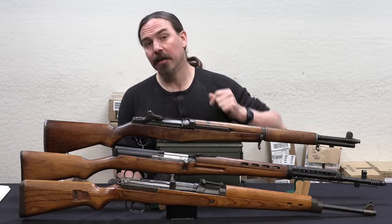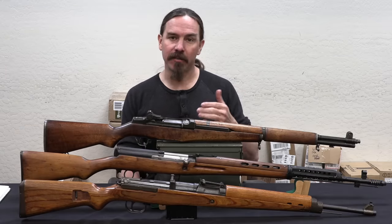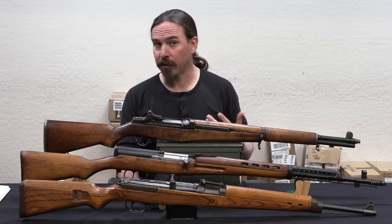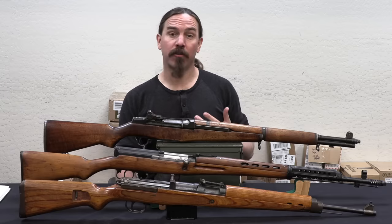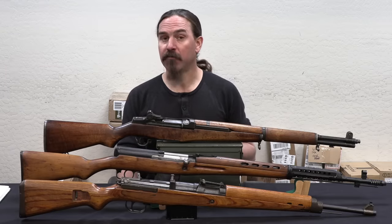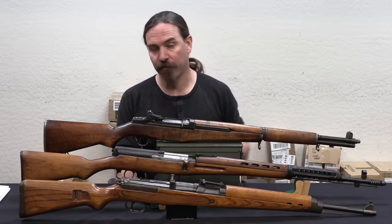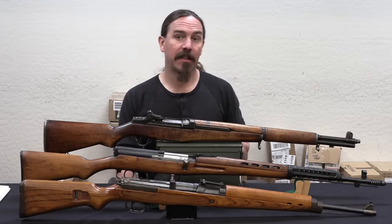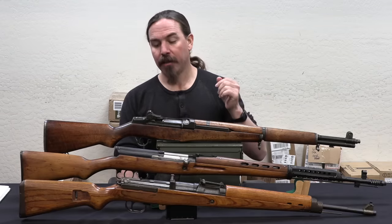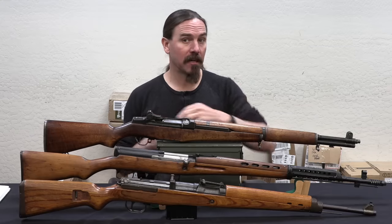The Soviets had their SVT-38 and SVT-40, which are mechanically the same gun, just with some changes to the furniture and a few other small details. Those are chambered in 7.62x54 rimmed. The Soviet Union would produce about 2.5 million of those rifles, also including AVT-40s, which is the full-auto variation. Then we have the United States with the M1 Garand — again full power cartridge, .30-06 calibre — and the US would produce right about 4 million M1s throughout World War Two.